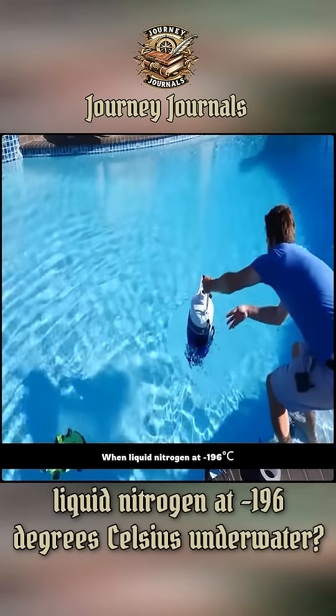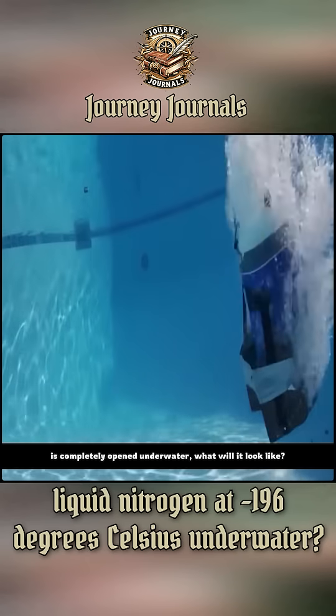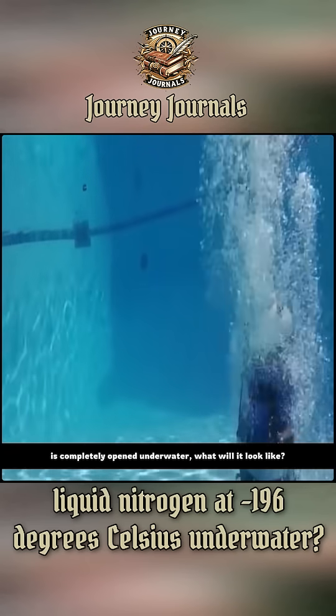When liquid nitrogen at -196 degrees Celsius is completely opened underwater, what will it look like?